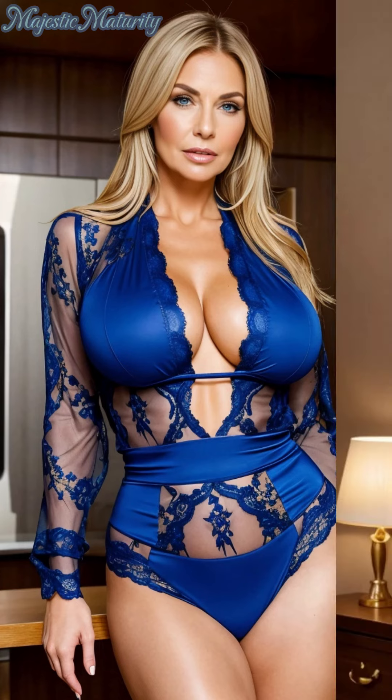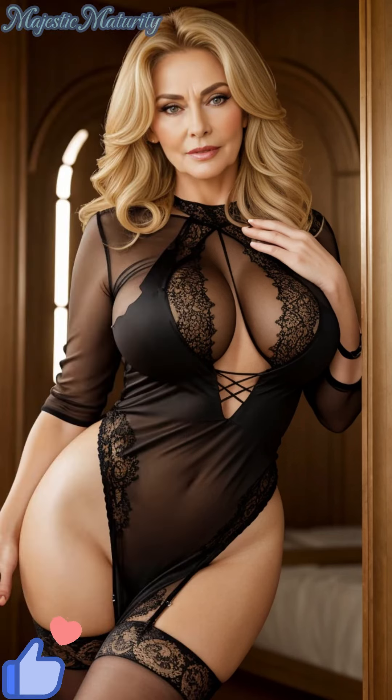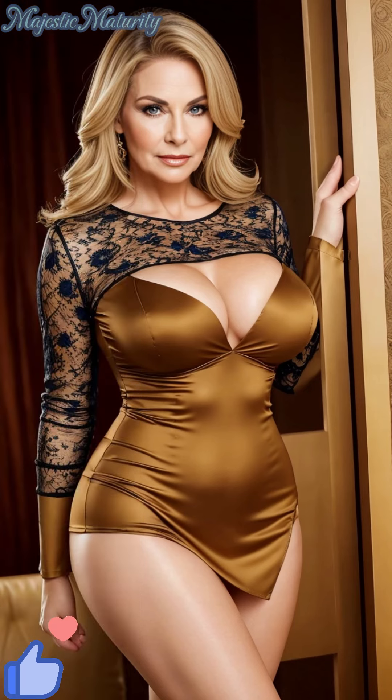The lace bodysuit is more than just an item of clothing — it's a statement of refined taste and feminine allure. Whether you're looking to add a touch of romance to your everyday wardrobe, or seeking a standout piece for special occasions, the lace bodysuit offers versatility and style unmatched by other garments.